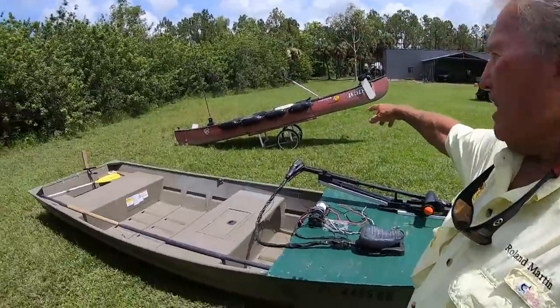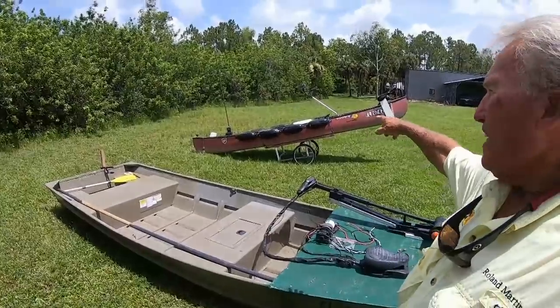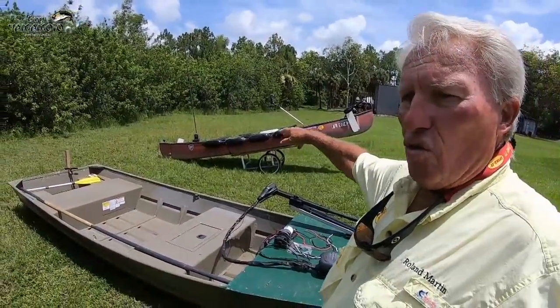A lot of places in Florida have restrictions on motors and on the size of boats. Some places you can't use a motor. Some places you can only use a trolling motor. Some places you can't use a trailer. There's a whole lot of funny restrictions in Florida. That's why I have that cart — I can take that canoe in and out of places where you'd normally have to just drag it.